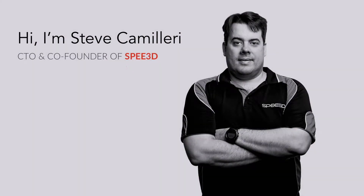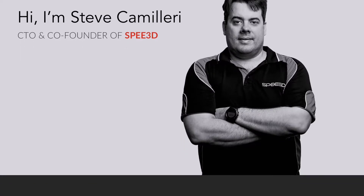Hi, I'm Stephen Camilleri. I'm the CTO of Speed3D. We're an Australian metal 3D printing company. We've developed a new technology that allows us to make metal parts very, very quickly and very cheaply. I'm here today to talk to you about applications for Navy.